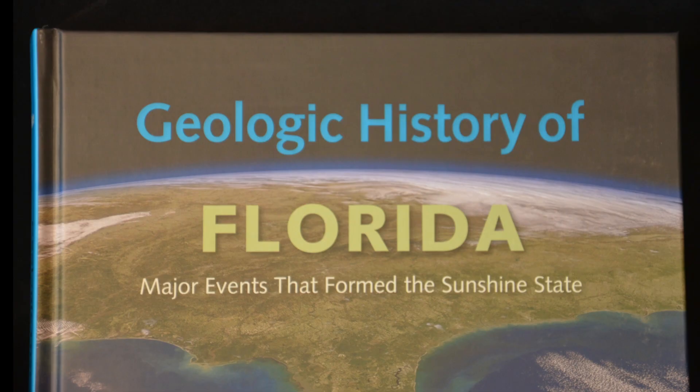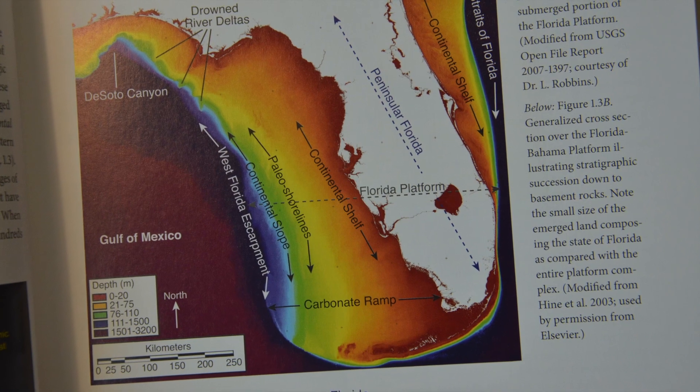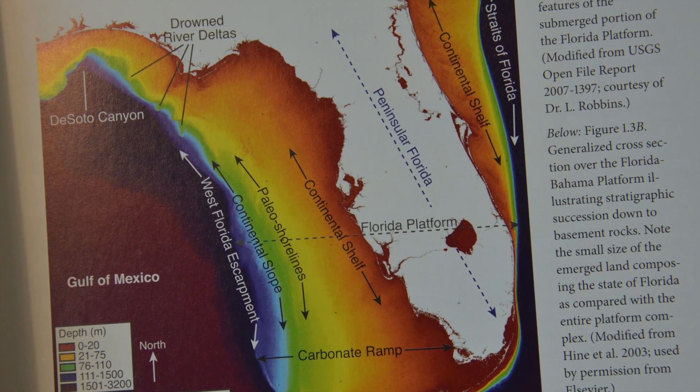In his new book, Hine outlines the history of how Florida came to be. Hine and his team study the coastline or coastal ocean to determine how Florida formed and what changes affect the viability of the state.